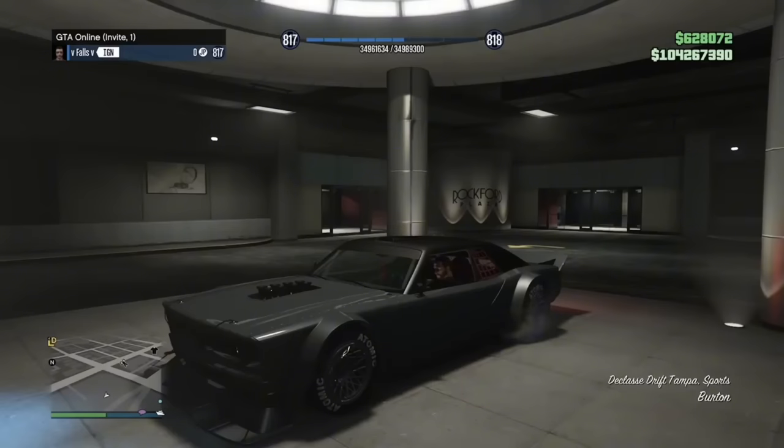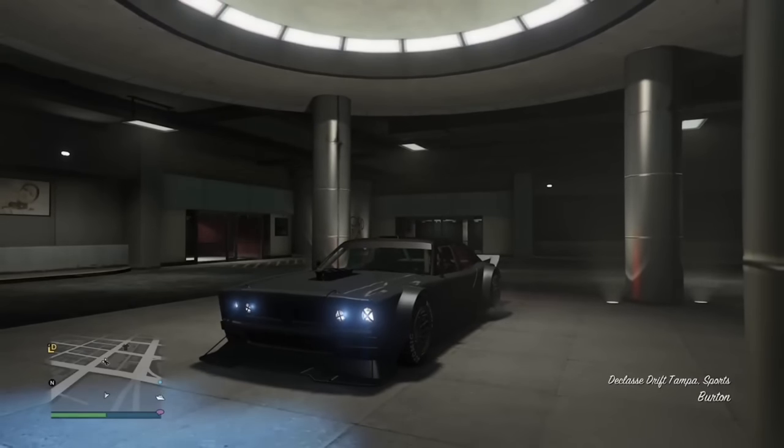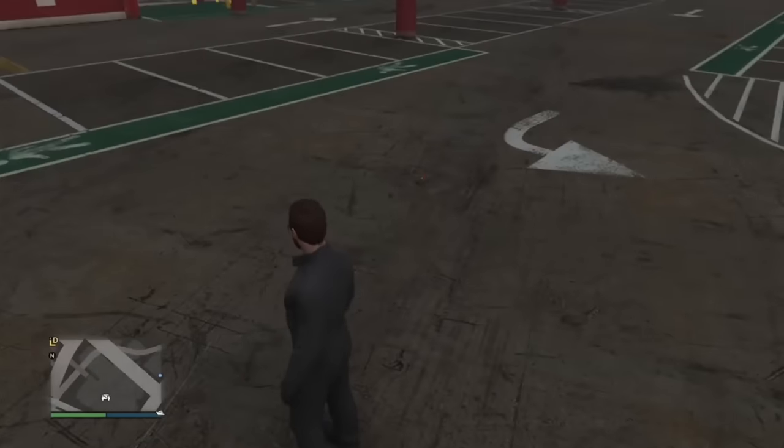The Drift Tampa is a pretty muscle-looking car, yet it is in the Sports category, which I personally think is a huge mistake. It should be a muscle car — how cool would it be to see this car pop a wheelie? Rockstar probably classified it this way because it is very low to the ground for a muscle car, but who cares.